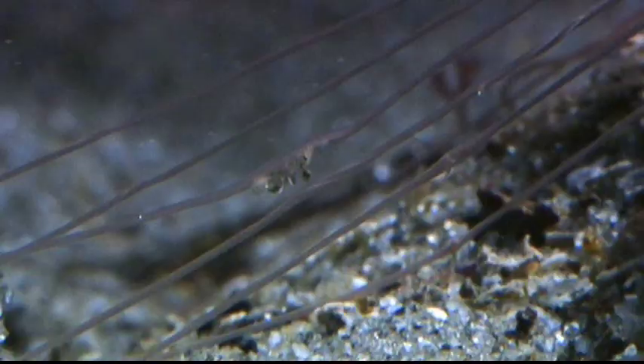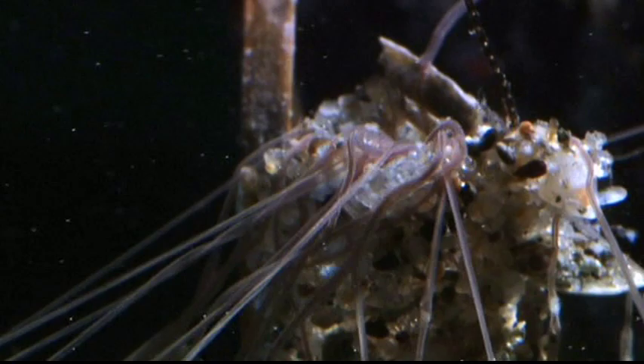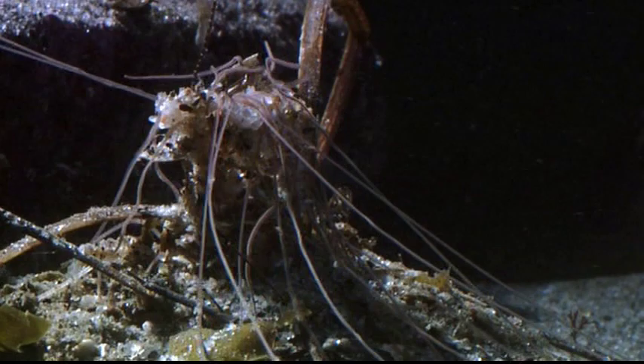They pick up particles in their tentacles, move the particles to the mouth, and there at the mouth they'll sort those particles according to size. Some will be used to build up their tube; most of them are used as food for the worm.